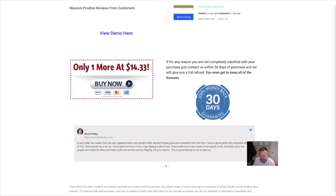At $14.33 right now, this is going to be changing — it's going up in price. It's on a dime sale so it will be going up every hour, and I think it will peak at $17. That's what they're saying.